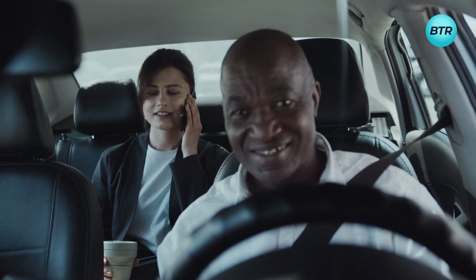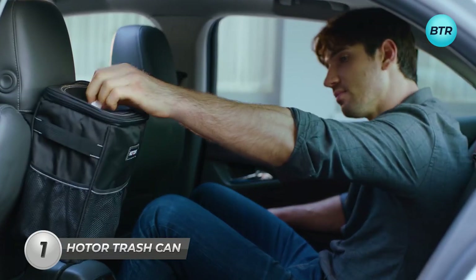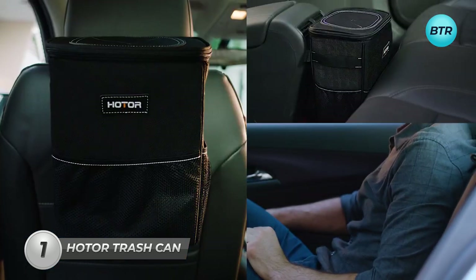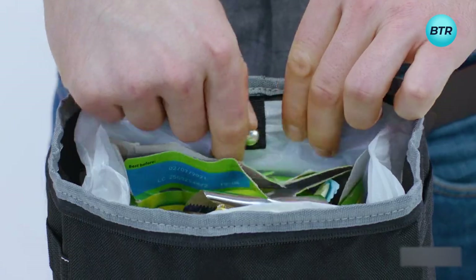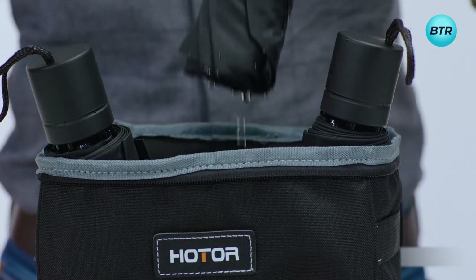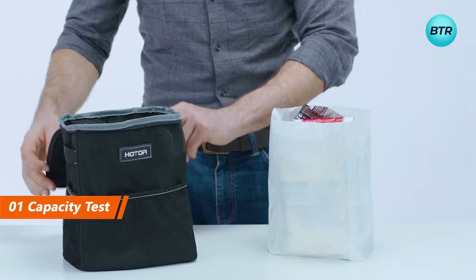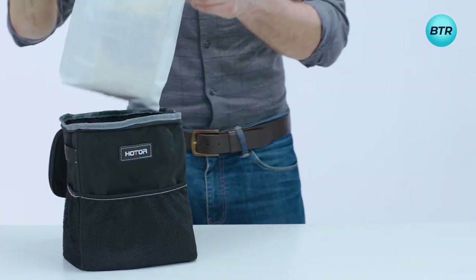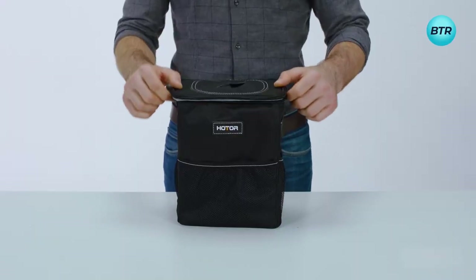Next, when traveling with multiple passengers, managing trash becomes essential. Solve this by attaching this trash bag on your headrests or the center console. Just insert the garbage bag, buckle up, and you've got a 2-gallon trash solution. And here's the bonus — it doubles as a waterproof bag for wet umbrellas. Need more versatility? It's also a practical storage bag for cups, toys, and other accessories, keeping things organized on the go.